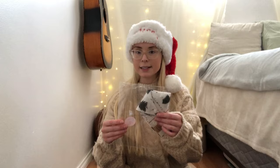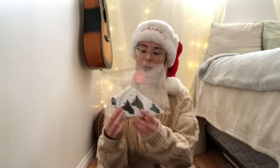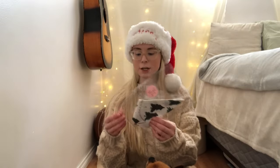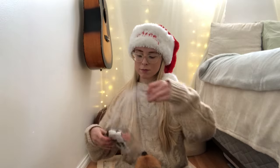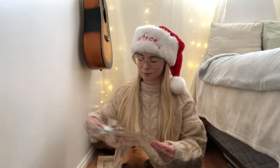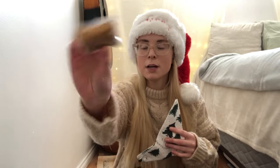So the first gift idea that I have that you can get your dogs is some bandanas. This one is from Kadoodle Co and it comes in a little package like this, and then there's also a cookie inside which is why my dog is so interested in it. It comes with two little cookies that look like this and they say thank you — they're just milk bones.